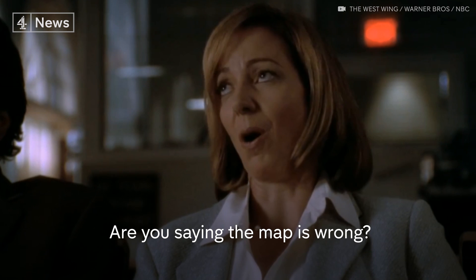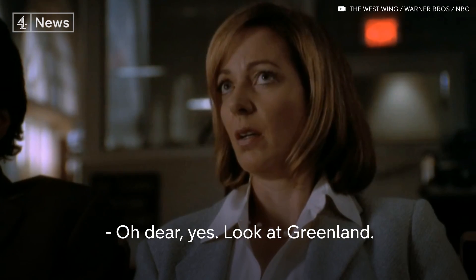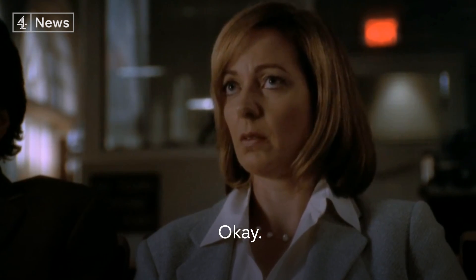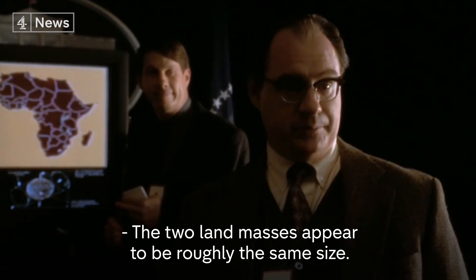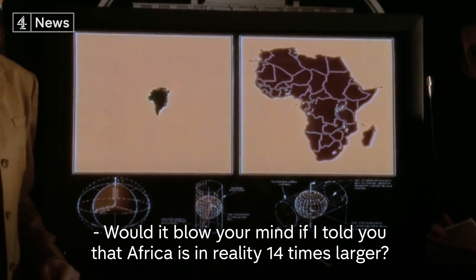Are you saying the map is wrong? Oh dear, yes. Look at Greenland. Now look at Africa. The two landmasses appear to be roughly the same size. Would it blow your mind if I told you that Africa is in reality 14 times larger?